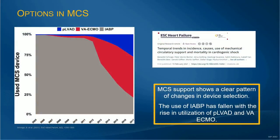The type of devices we're using is changing as well. Mechanical support shows a clear pattern of changes in device selection. The use of balloon pumps has fallen as we've seen a rise in percutaneous devices and VA ECMO, and we're going to continue to see this change. Bringing your skill set to that will help only to make you better clinicians.